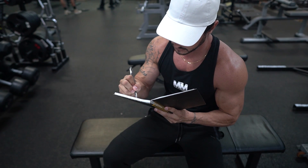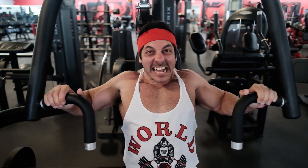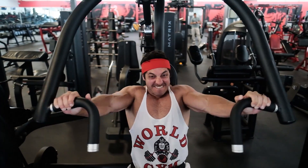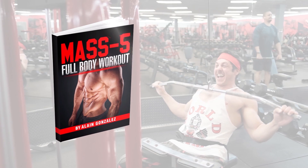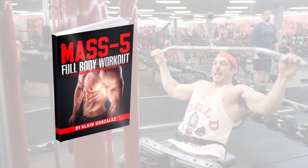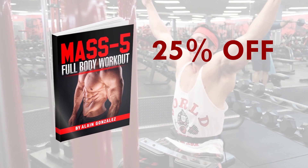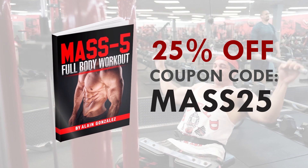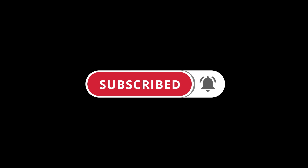Did you find this video helpful? If so, click the like button below. Also, if you're an intermediate or advanced lifter whose muscle gains have stalled and are looking to jumpstart new muscle growth, grab a copy of my brand new program, Mass 5 Full Body — a high frequency, full body workout for intermediate and advanced lifters looking to take their physique to the next level. You can get an additional 25% off by using the coupon code MASS25. Click the link in the description below, and make sure you subscribe and turn on post notifications so you don't miss the next video.